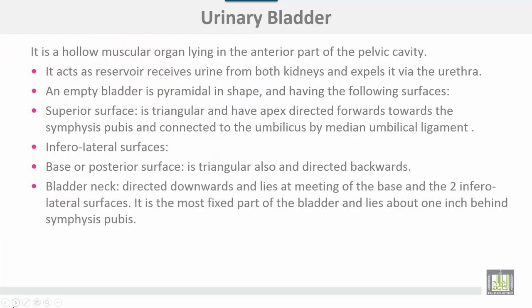The urinary bladder is a hollow muscular organ lying in the anterior part of the pelvic cavity. It acts as a reservoir, receives urine from both kidneys, and expels it via the urethra.